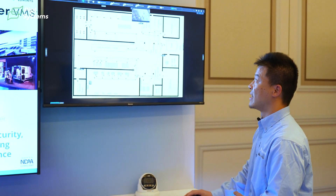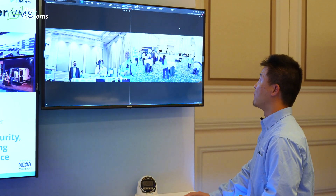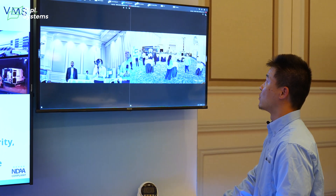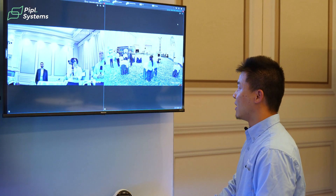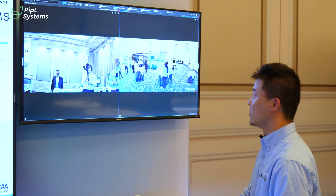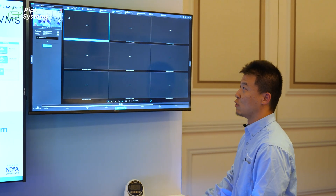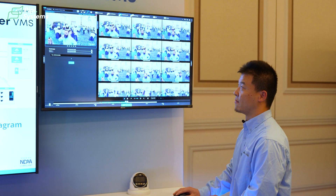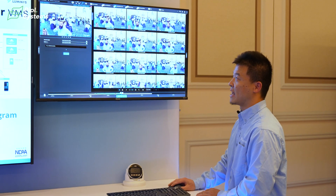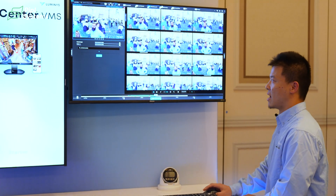Now let me show you something called forensic search. In the past, we had to pre-define the IVS rule when configuring the camera. Not anymore. Now if you want to search for motion or line crossing, you can always decide the area you want to search after the fact. You don't have to decide it when you first configure the camera — you always have the chance to configure the area in which you want to search for motion or other IVS events.